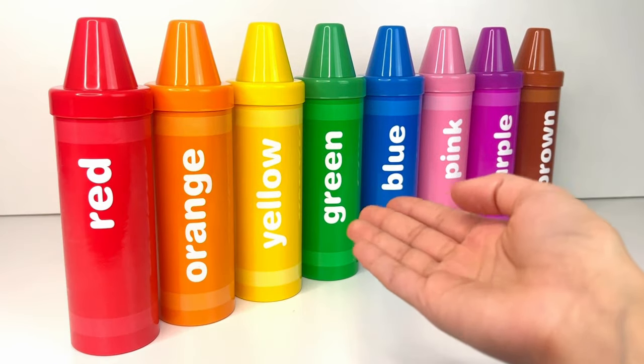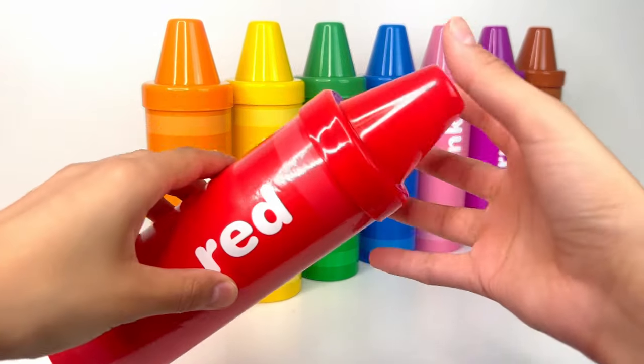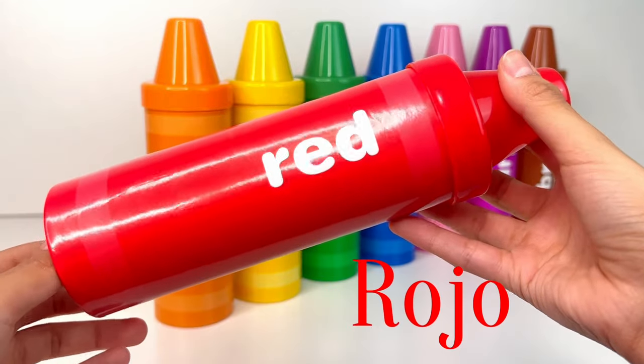Let's play with our crayons today. First up we have red, or rojo in Spanish.